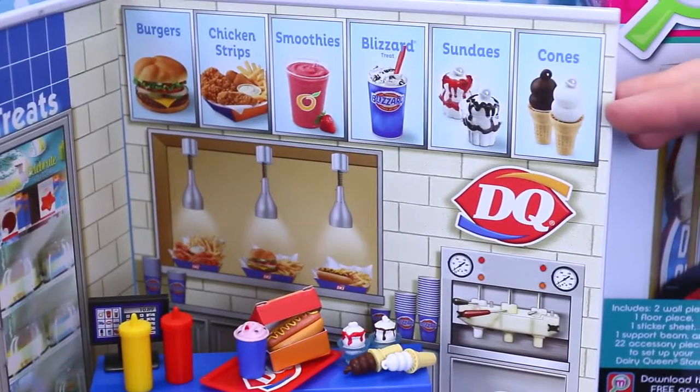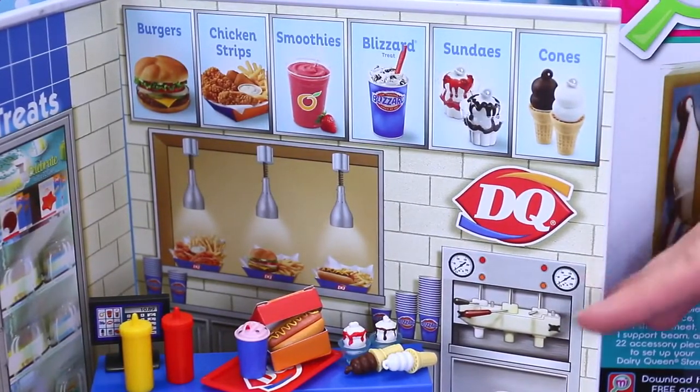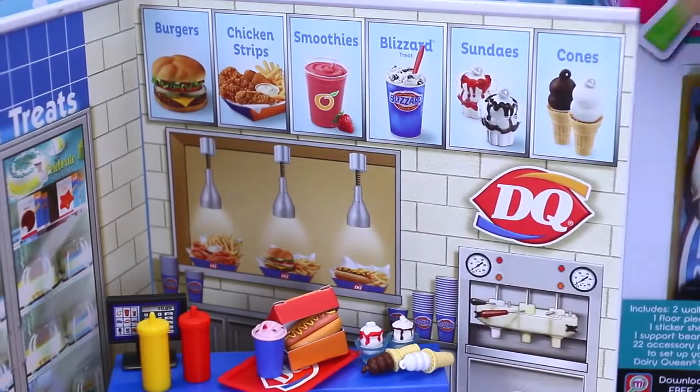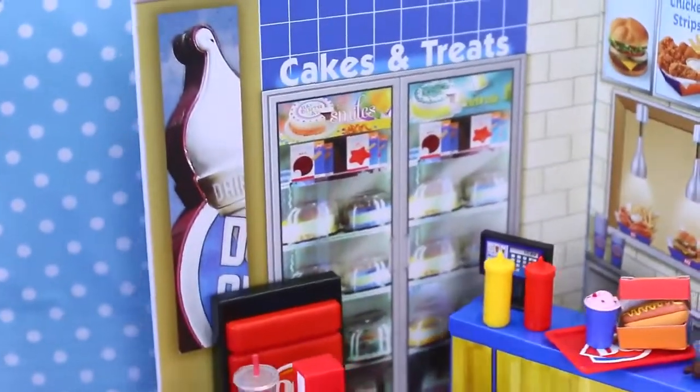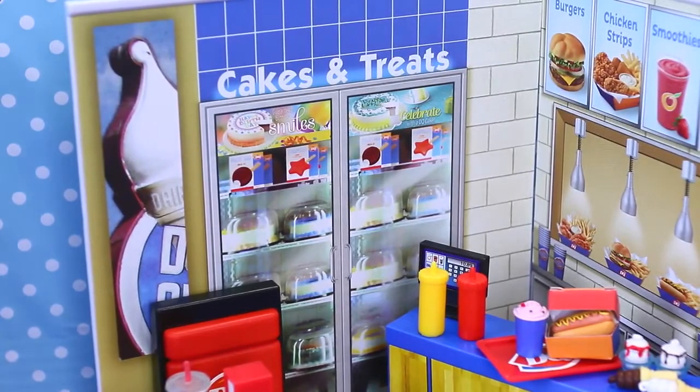The back of these little plastic pieces is really cool because it has a full menu where you can get burgers or chicken strips, smoothies, blizzards, sundaes, and cones. It has the ice cream machine and then the warmers for the food as well. And then on the other side of the store, just like a real Dairy Queen, there's a freezer where you can get your dilly bars, your cakes, and your treats.